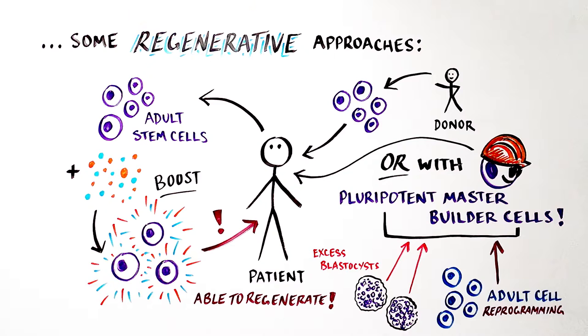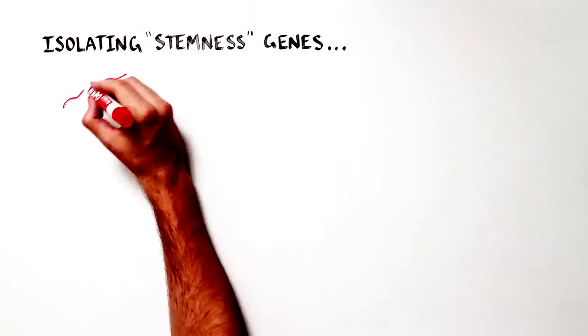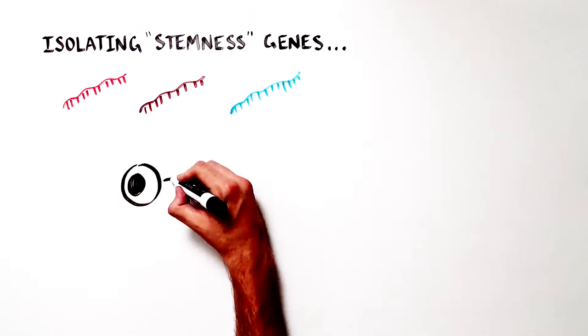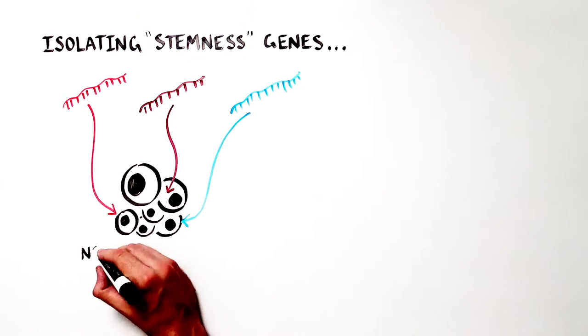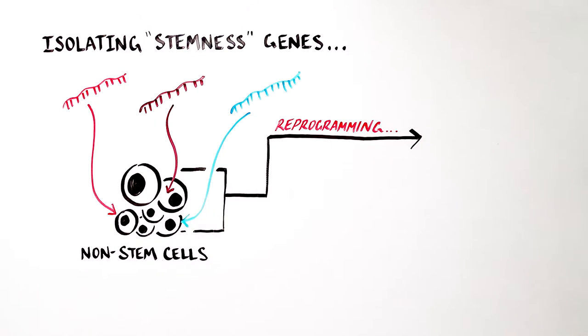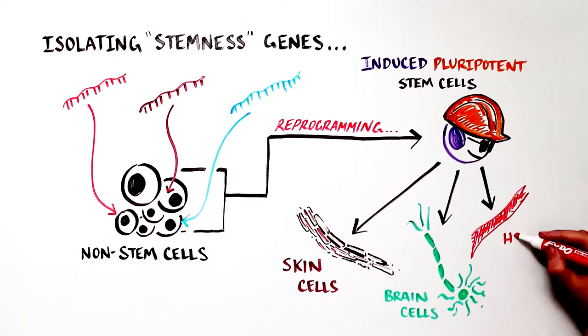The generation of induced pluripotent stem cells was made possible when scientists identified the genes that control the stemness of pluripotent master builder stem cells. By isolating these genes and then introducing them into non-stem cells, they reprogram them into a pluripotent stem cell state, in which they are now able to develop into any cell type.